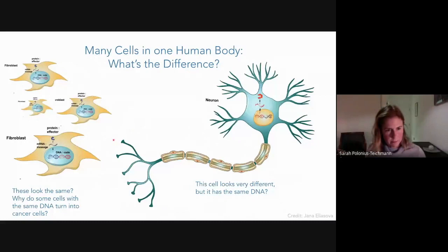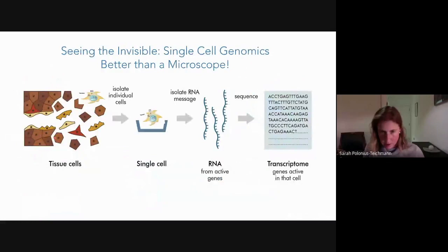Every cell in our body contains the same DNA. On the left-hand side, you can see a bunch of fibroblasts, which are cells that contribute to the structure of our tissues. They contain exactly the same DNA as the neuron on the right-hand side, but the cells look very different and have very different functions. The difference is an invisible machinery that transcribes genes into mRNA and makes proteins that controls a different subset of genes being switched on in fibroblasts compared to neurons, leading to phenotypic differences between cells.